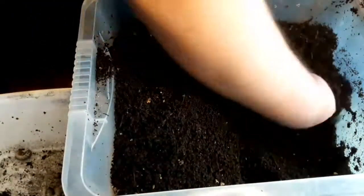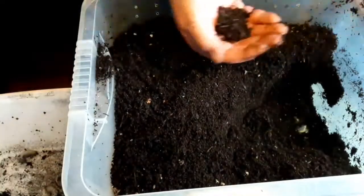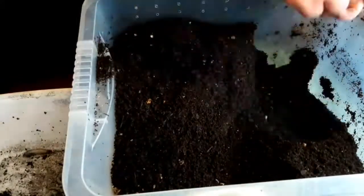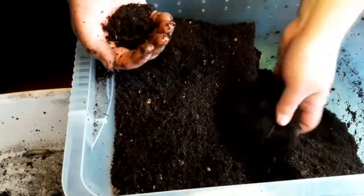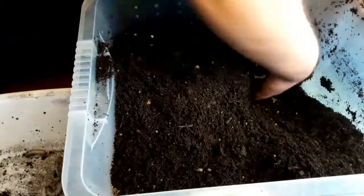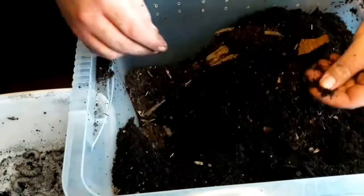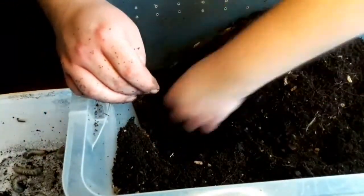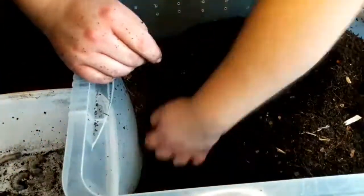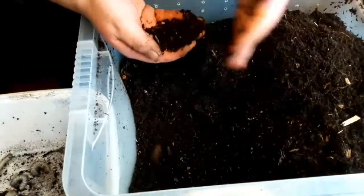This also gives a good opportunity to check the substrate has the correct moisture. You want it compost-bag moist — moist enough that if you squeeze it together it holds its shape, but you can't squeeze out any water. If you can squeeze water out, it's far too wet. If it doesn't hold together at all, it's probably far too dry. It's also a good opportunity to mix all the substrate to make sure there's plenty of food for the larvae, which consists of decaying organic matter, decaying leaves, and decaying wood.